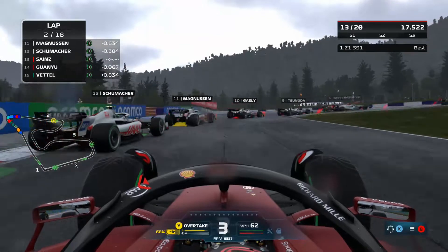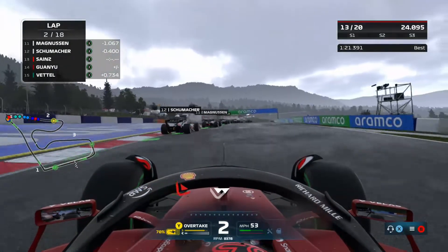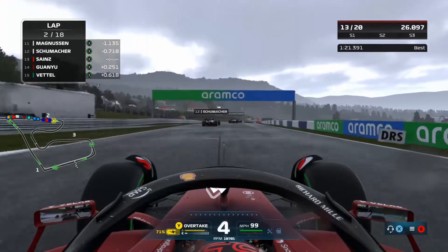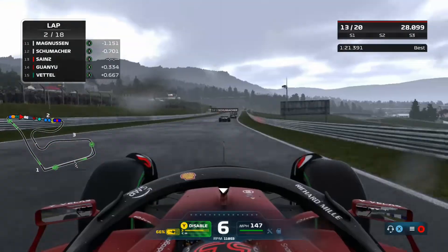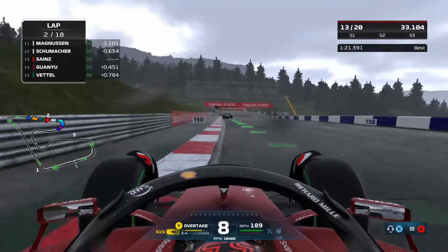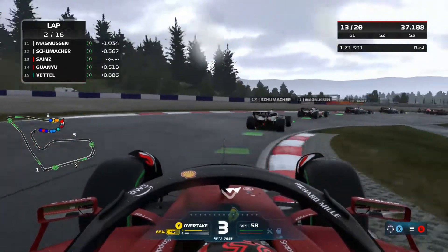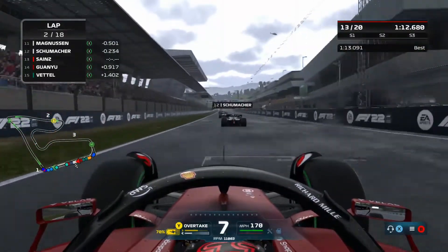Now we're going to send it up the inside of Giovinazzi with a big lock-up, avoiding running into Mick Schumacher, and we're up into 13th place. I also notice there's some sticky tape on our rear wing — a bit like what happened to Tsunoda in Azerbaijan — but anyway, we press on.